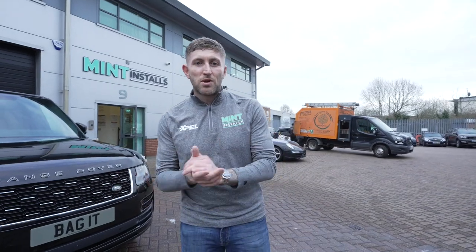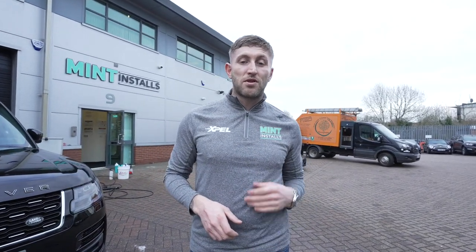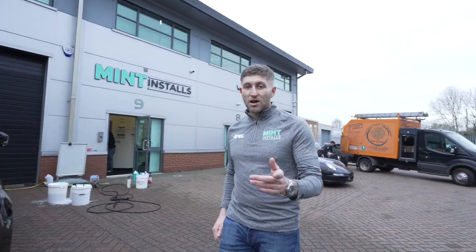Here at Mint Installs we are a team of young professionals who really care about everything that we do. Getting the end product right is the most important thing for us. Our ethos is no expense and time spared — we want to make sure that this job is a mint install. Watch out for more videos. We're going to be carrying on with some more content as we go, and look forward to seeing you guys soon.